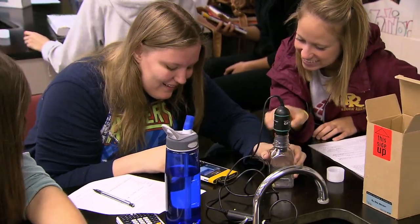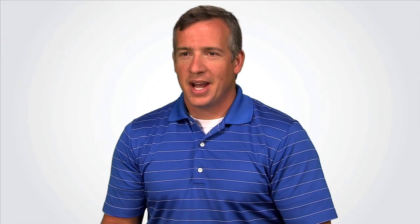Today, more than ever, TI-Nspire technology is a far-sighted investment, perfect for math learning as well as science. With a handheld, students can use it from middle grades all the way through college. TI-Nspire technology makes it possible to visualize, inquire, and understand science concepts in multiple ways.